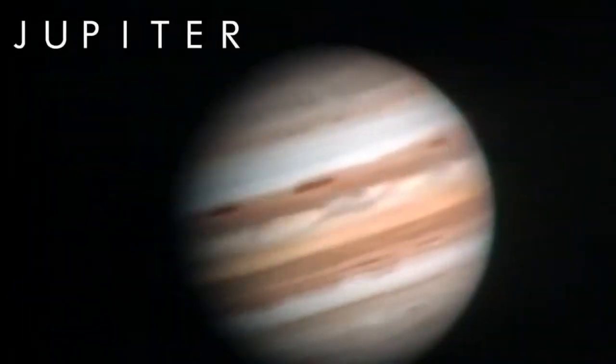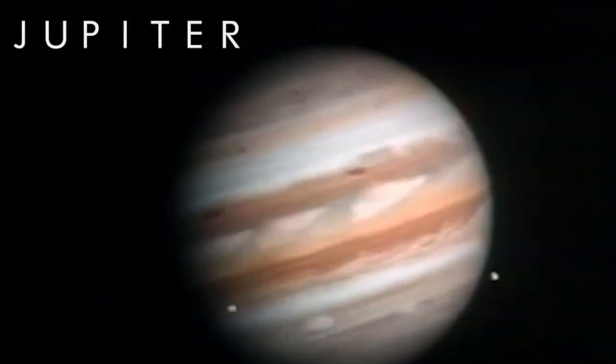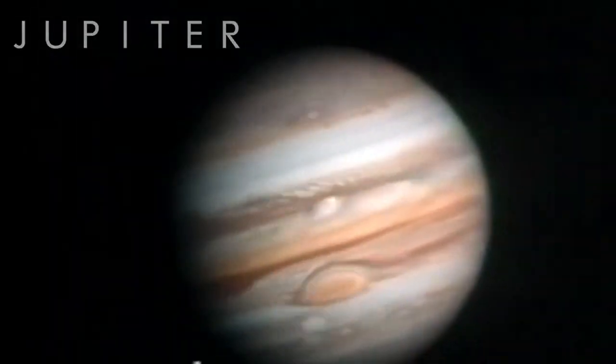Voyager 2 passed Jupiter in July 1979, almost two years after its launch. It captured amazing images of the gas giant as well as its many moons.